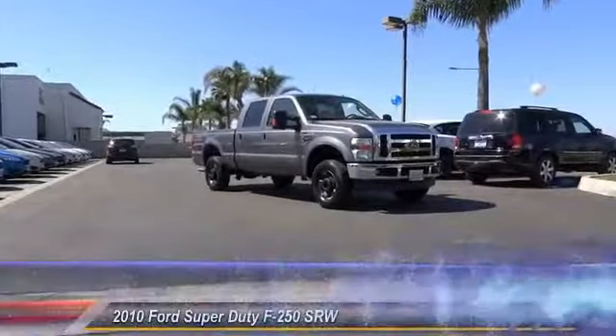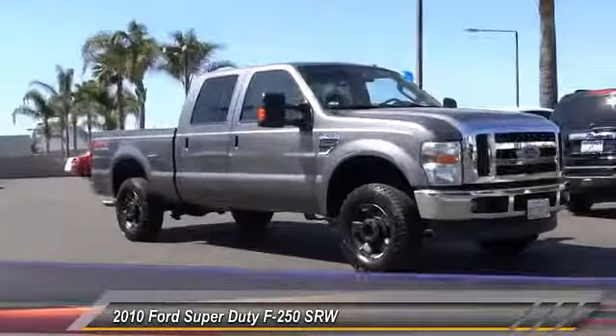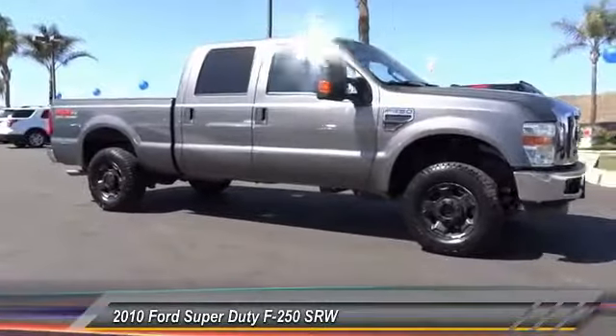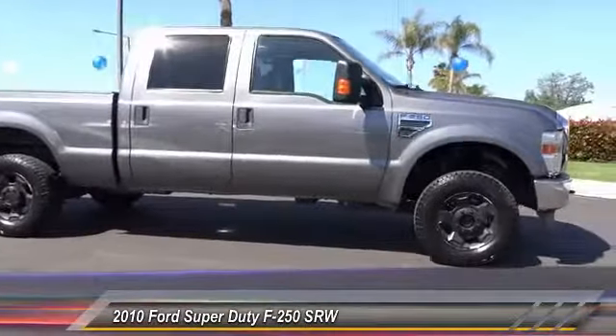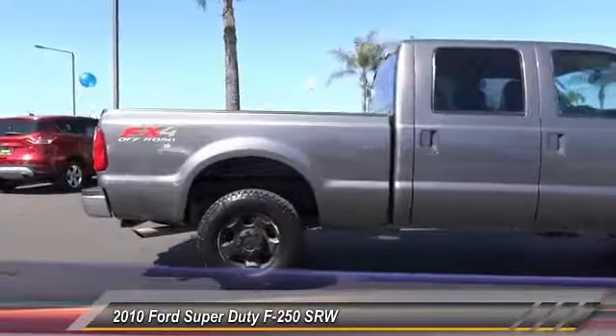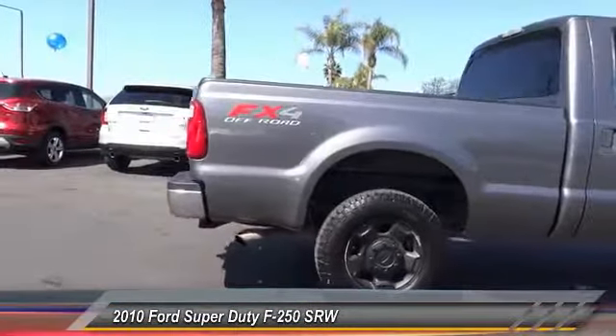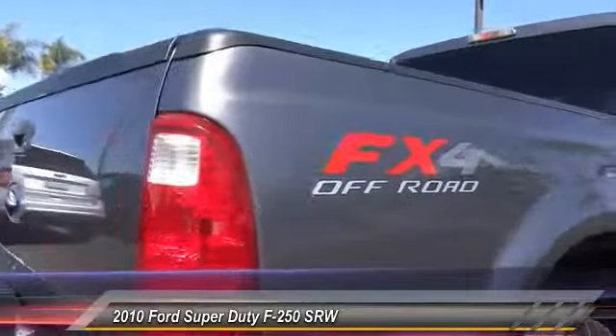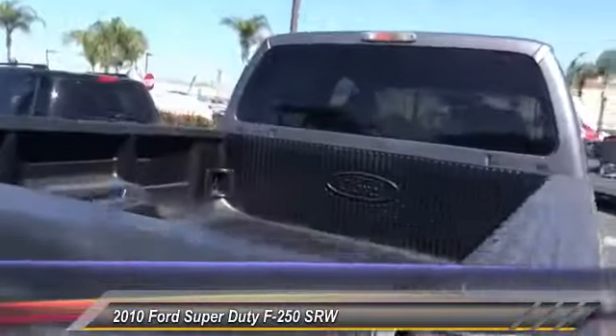The 2010 F-250 Super Duty — head-to-head fuel efficiency, head-to-head towing, head-to-head torque. Ford F-250 Super Duty is priced below $30,000. This vehicle has less than 85,000 miles. Come see the car for yourself.